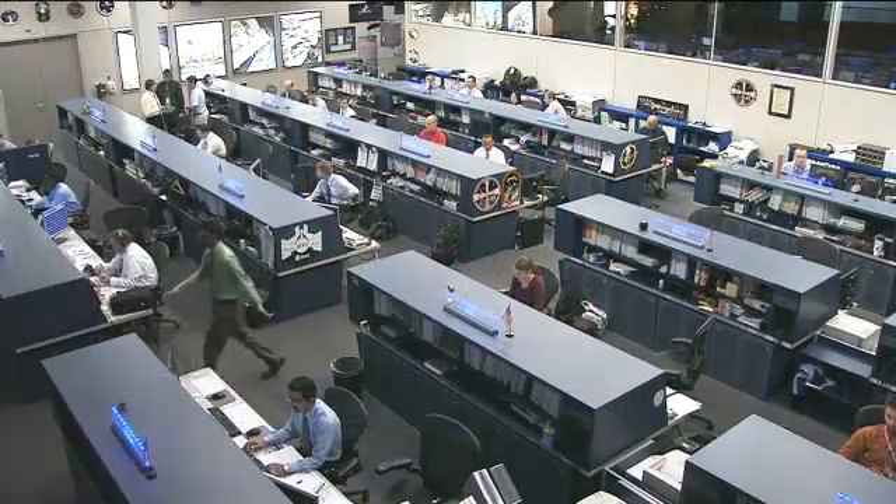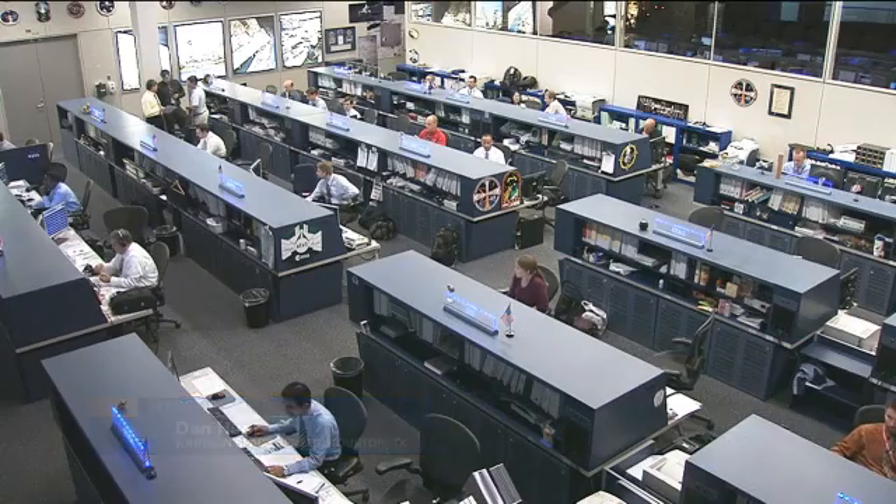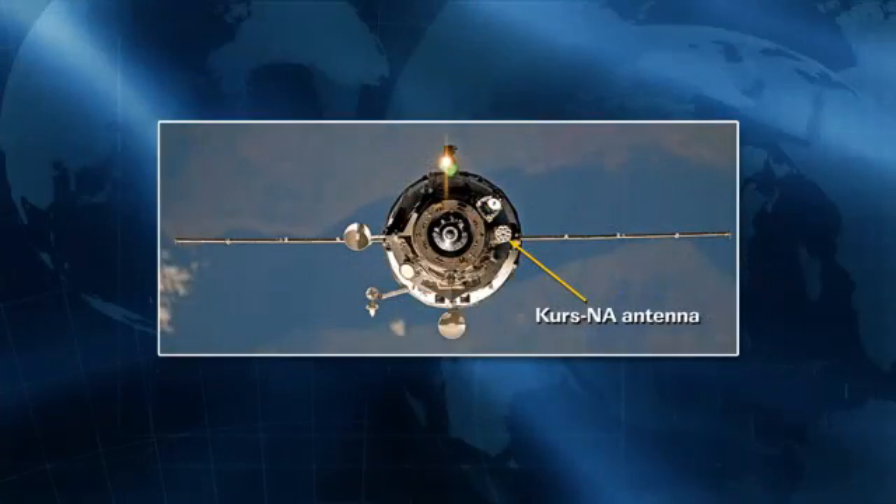While all this is going on, the big ticket items this week continue to be the slew of visiting vehicle activities. First off, the Progress 47 spacecraft, which undocked Sunday afternoon, was scheduled to redock testing out a new Kurs system on Monday, which was then aborted following the failure of that new Kurs antenna. Controllers are still taking a look at all of the data from that and working on another redocking attempt potentially coming up this weekend.